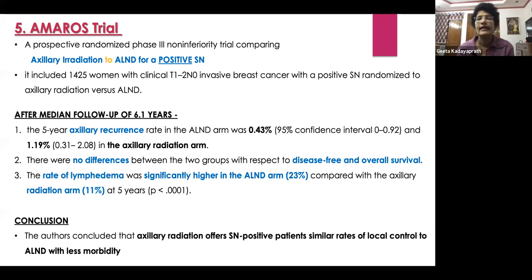The AMAROS trial was a phase three non-inferiority trial comparing axillary irradiation to axillary lymph node dissection in patients with a positive sentinel node. It included about 1,400 women with clinical T1–T2 disease and a positive sentinel node, randomized to axillary radiation or axillary lymph nodal dissection. After a median follow-up of 6.1 years, the five-year axillary recurrence rate was 0.43% in the ALND arm and 1.19% in the radiation arm. There was no difference in DFS and OS, but lymphedema rates were significantly higher in the axillary lymph node dissection arm compared to the radiation arm.